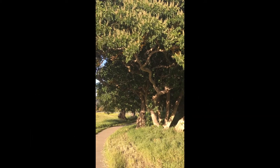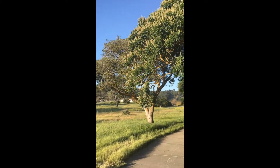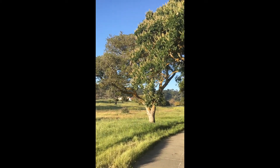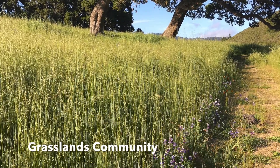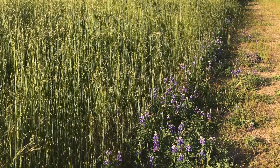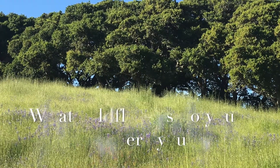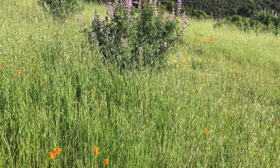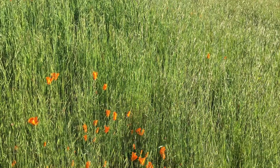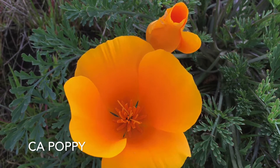This is a buckeye tree, just starting to come into bloom, next to the coastal oak. We've got the classic California poppy here, and a lot of sky lupine.